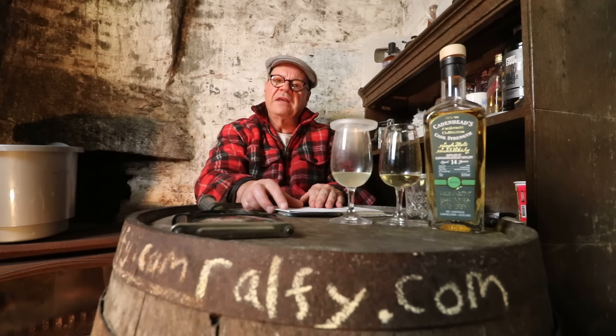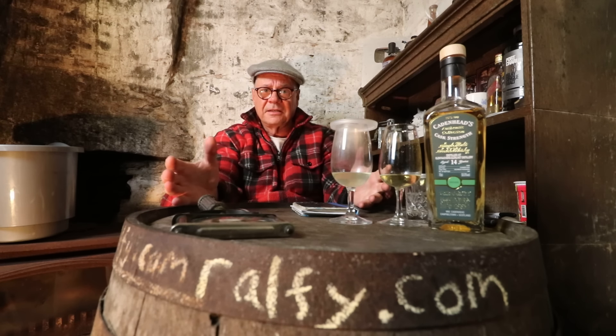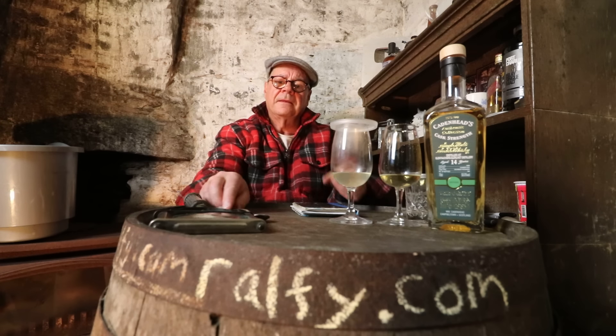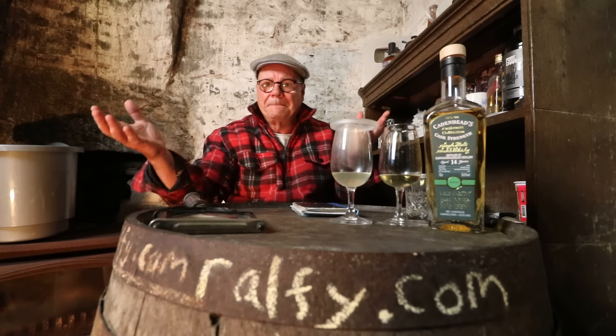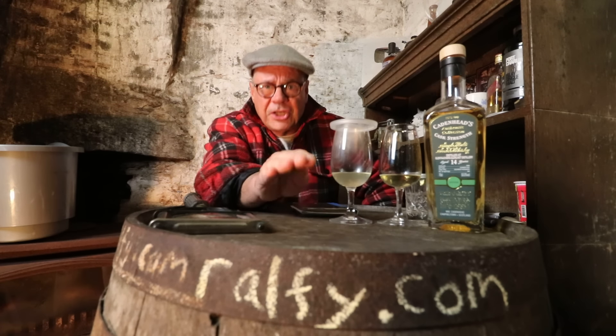Chill filtration removes flavor from whisky and natural color — that is a fact. It helps sanitize and sterilize the whisky and reduce the flavor. That's why you watch my channel — I'm telling you things you need to know.